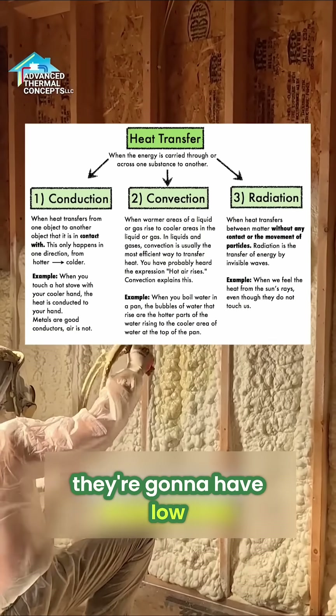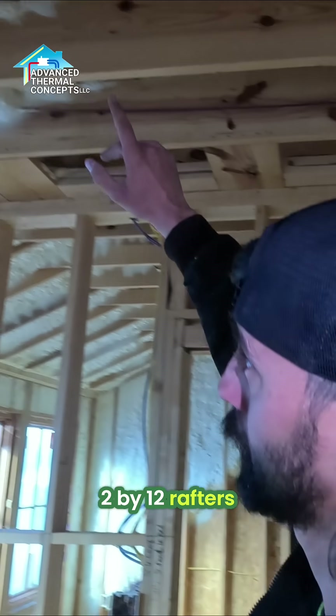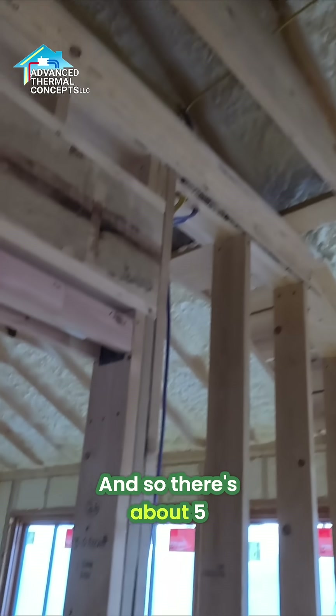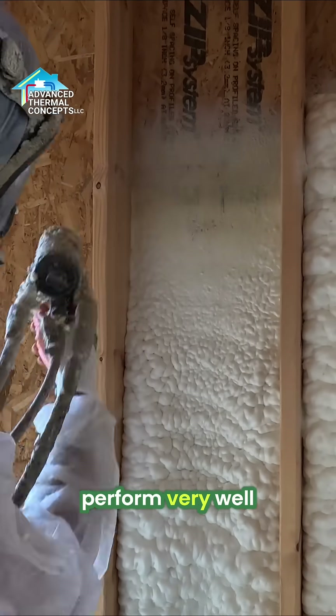They're going to have low utility bills, very efficient. As you can see here, these are 2x12 rafters, so we put about 8 inches in the roof deck itself. 2x6 walls, so there's about five to five and a half inches in some places. This is going to perform very well.